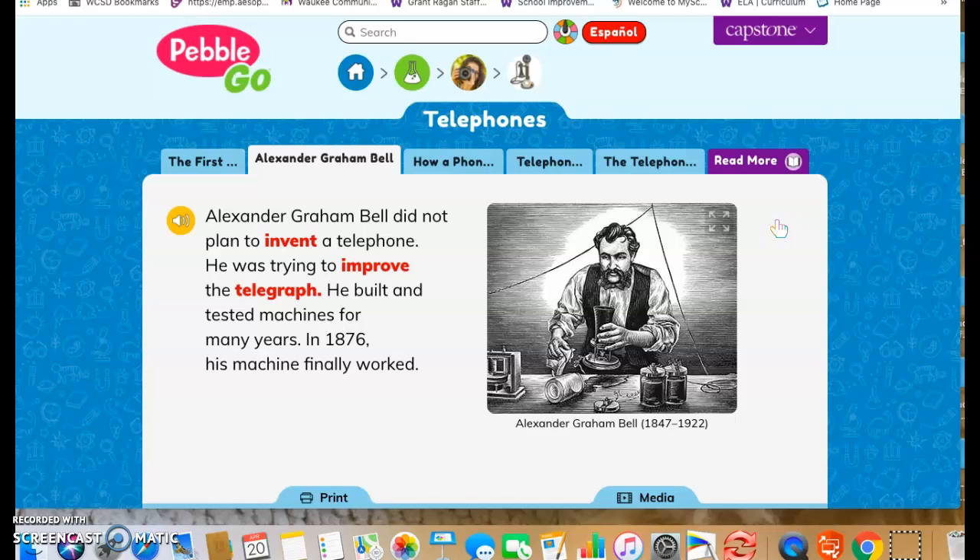But how cool is that? Alexander Graham Bell wasn't even trying to invent a telephone — it kind of just happened on accident.